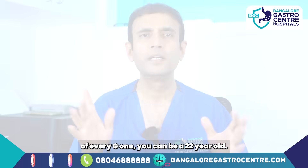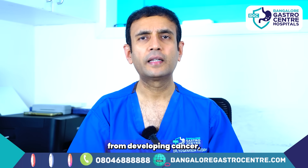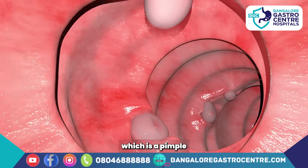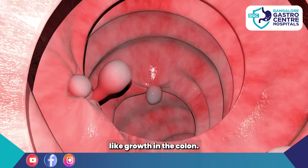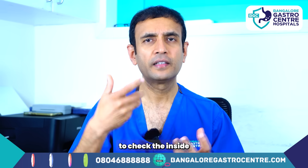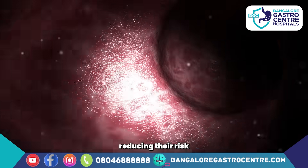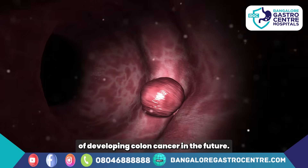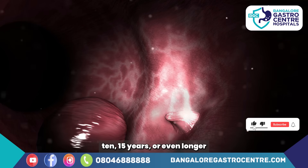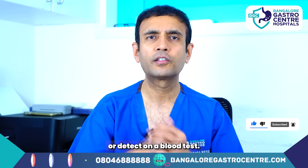Any of these five red flag symptoms, if noticed persistently, should be taken seriously regardless of your age — even if you're 22 years old. The good thing about colon cancer is you can prevent it, because cancer always starts in a small polyp, a pimple-like growth in the colon. During colonoscopy we can safely remove these polyps, reducing the risk of developing colon cancer, since a polyp to cancer can take 5, 10, or 15 years. There's no way to detect this on a scan or blood test.